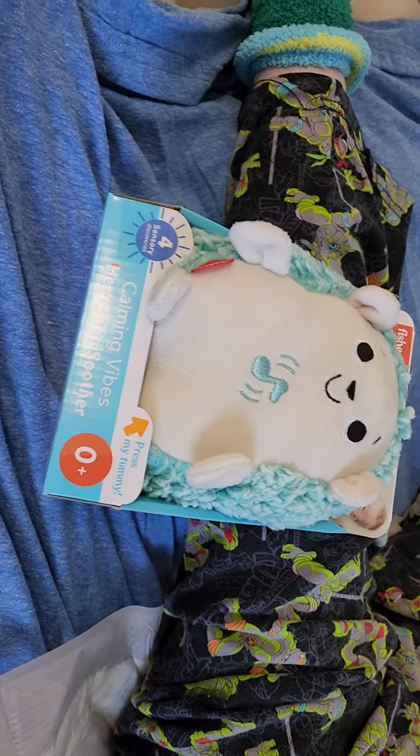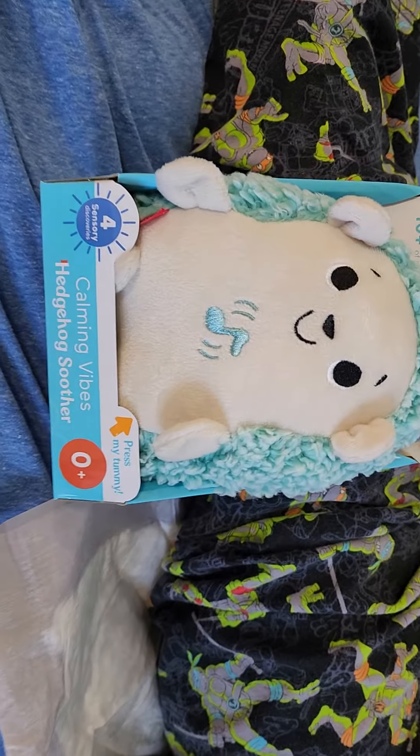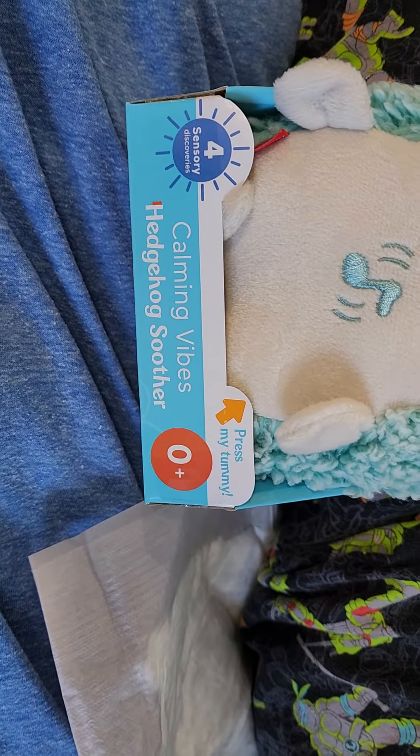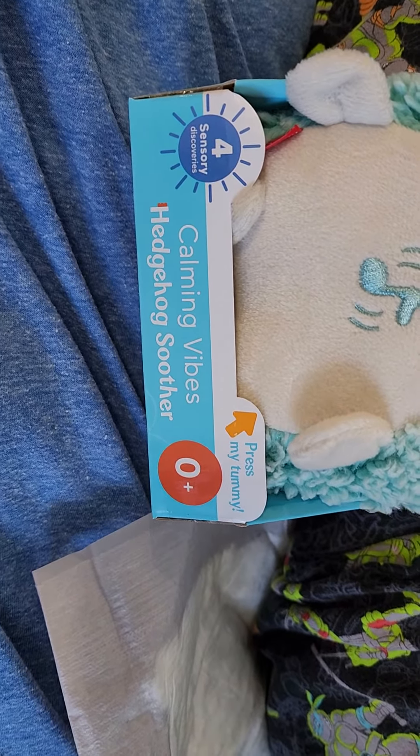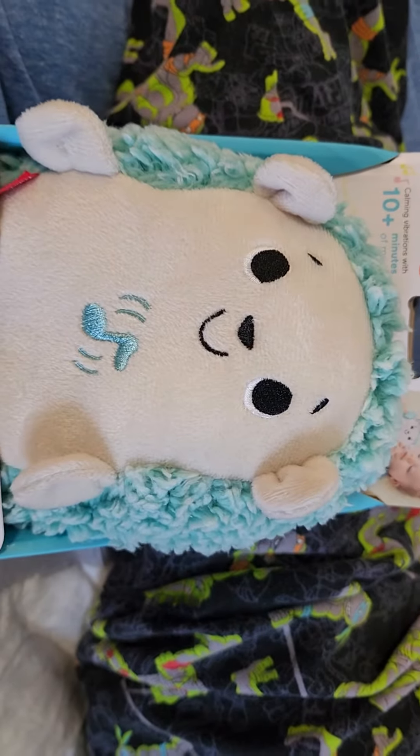Went to Target yesterday hunting up new Christmas sales and found this Calming Vibes Hedgehog Soother, which is for absolutely all ages by Fisher Price.